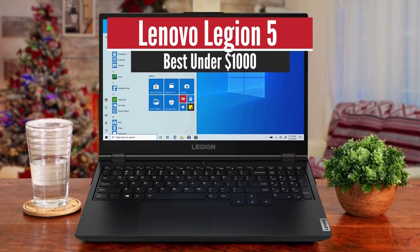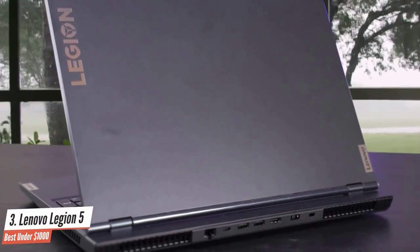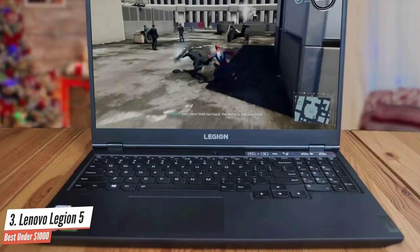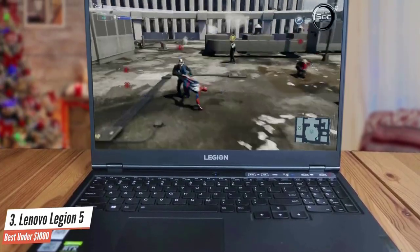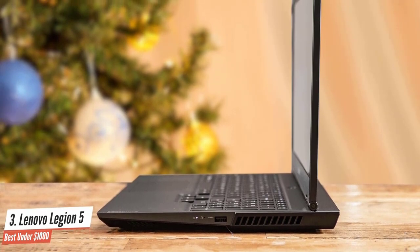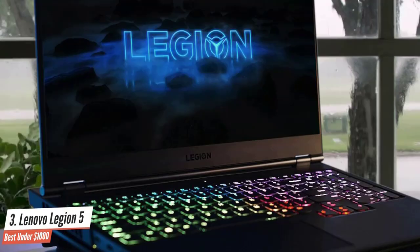Lenovo Legion 5 – Best Under $1,000. The Lenovo Legion series is one of the best sellers on the market, and this is no coincidence. They are constantly delivering quality at a relatively low price, making it one of the best gaming notebooks in terms of value. While in previous years pretty much all devices were powered by Intel processors, it's good to see that Lenovo is staying adequately up to date with the current market. This is an amazing all-rounder.